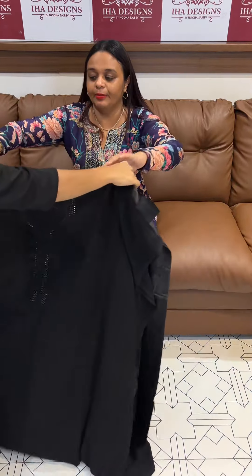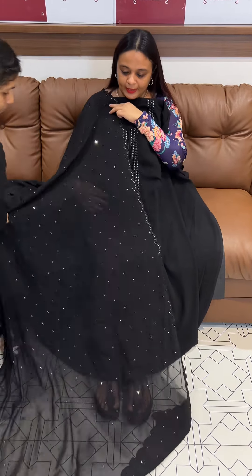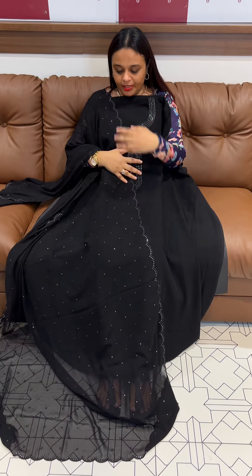This is a jet black tone — very gorgeous black color with very small mirror work. This uses plastic original mirrors.